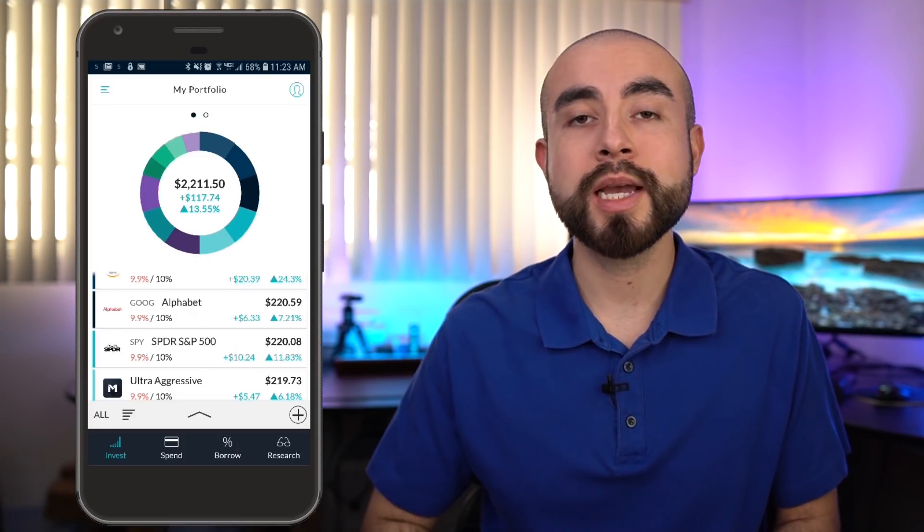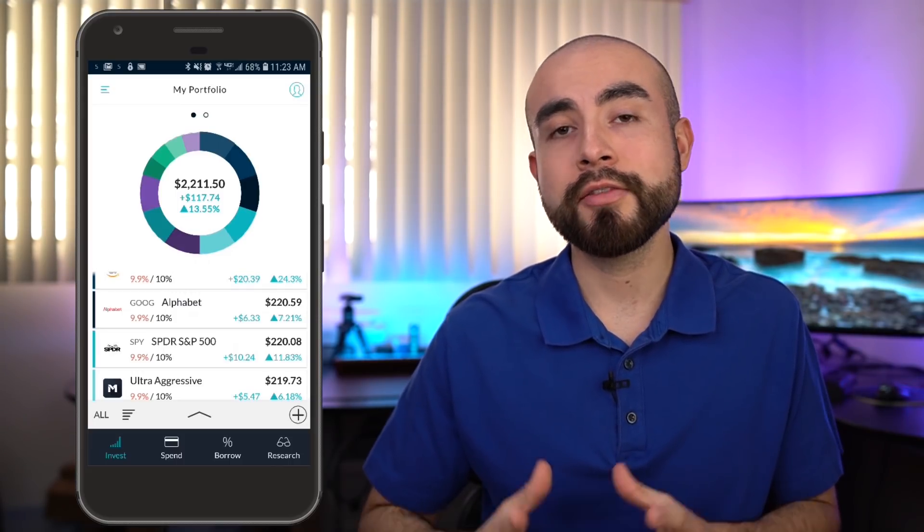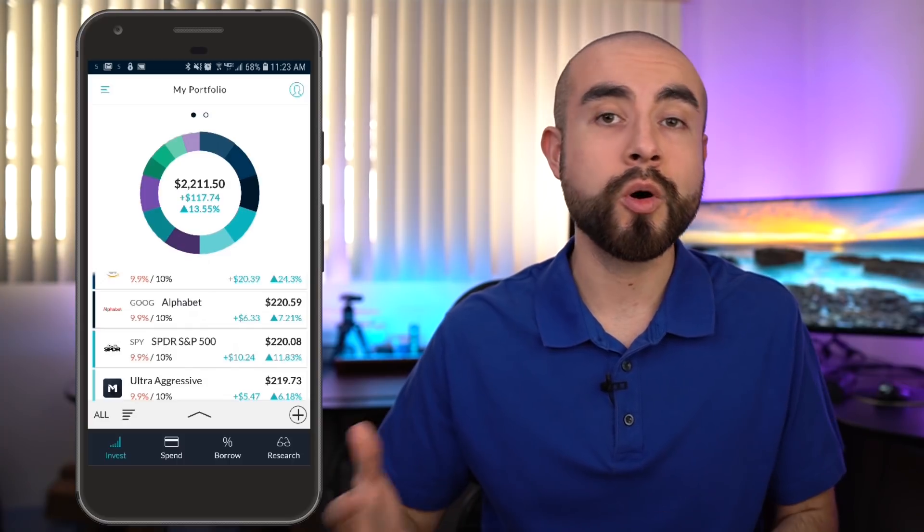I actually like their website platform a lot — I think it might even be a little bit cleaner than their mobile app. So it gives you a lot of flexibility: you can access your portfolio either on the go or at home.